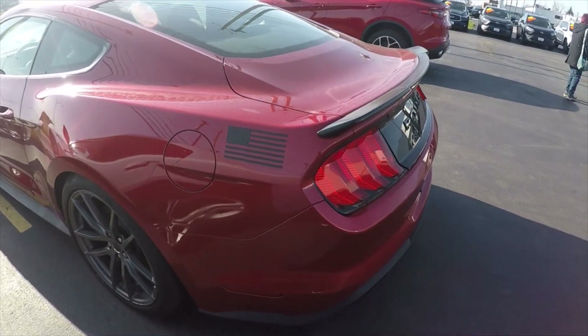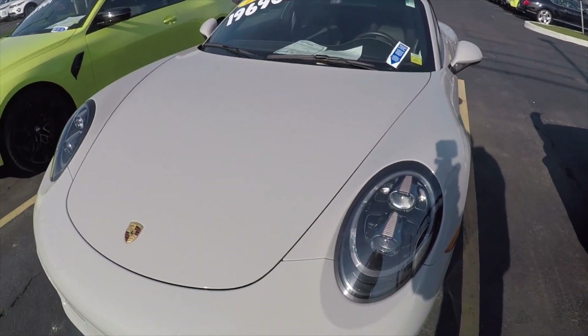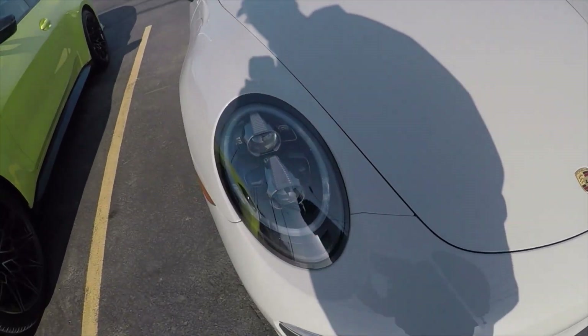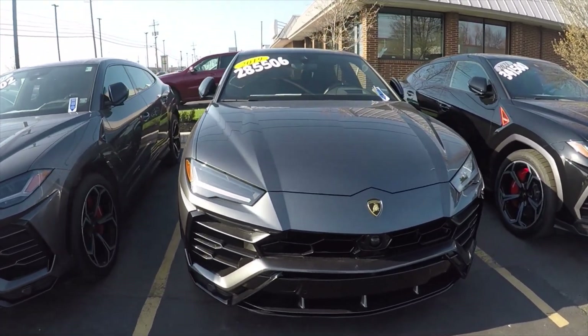He also has a Porsche — a 2019 911 Targa 4 GTS with 4,800 miles. And I was surprised they had four Lamborghini Urus SUVs for sale — one was in yellow, they're all late model, they're all beautiful. Just amazing what he's got here.